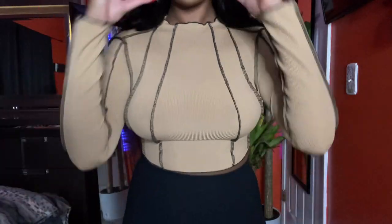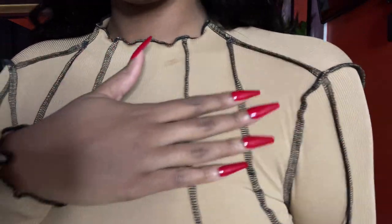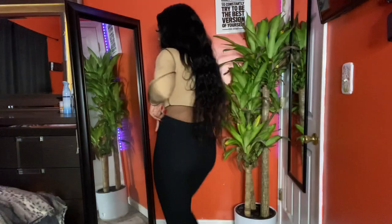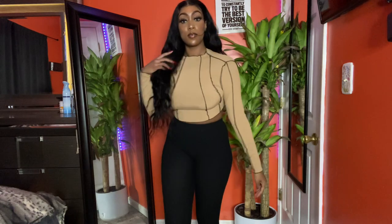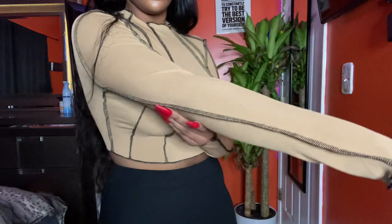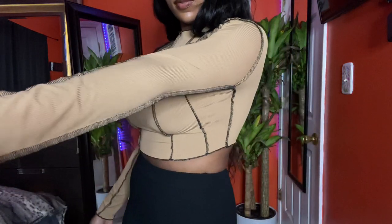I also got this shirt in a medium. I absolutely love the little stitched design trim that is going on right now. I got a few items like that. I thought this was super cute and I just love brown for the fall — I just love this color all together. I thought it was super cute and I love the way it fits, the material and all. Definitely a 9.5 out of 10.